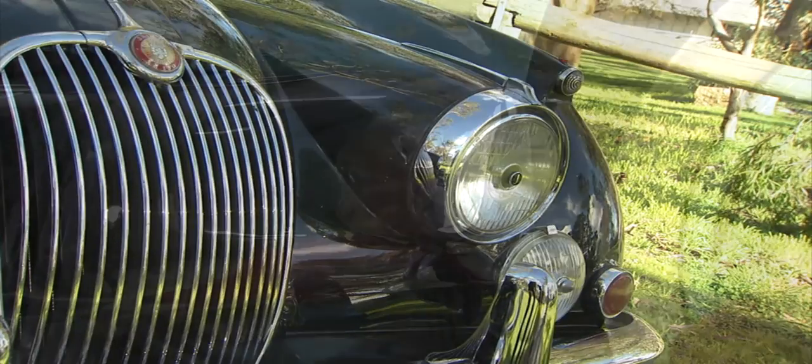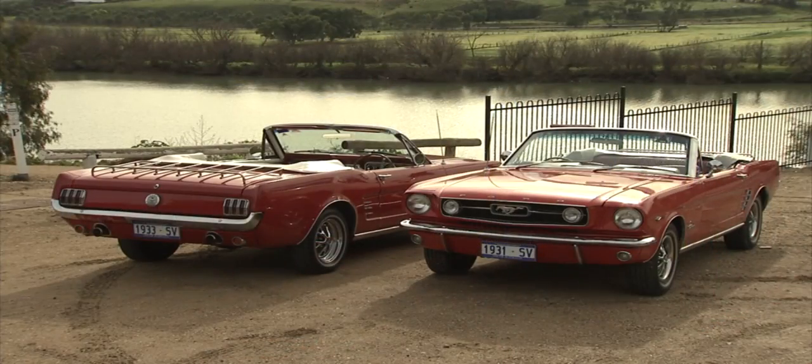Next on CC, the classic car show, we meet a big black cat, some tips for classic car owners, and we take a pony ride.